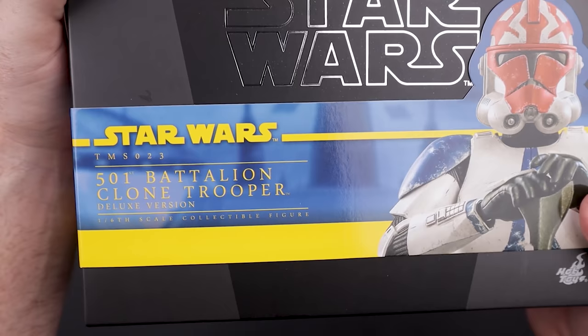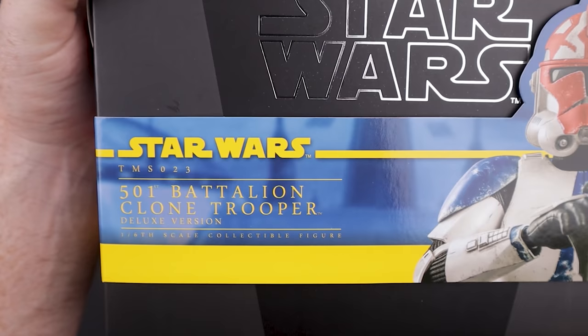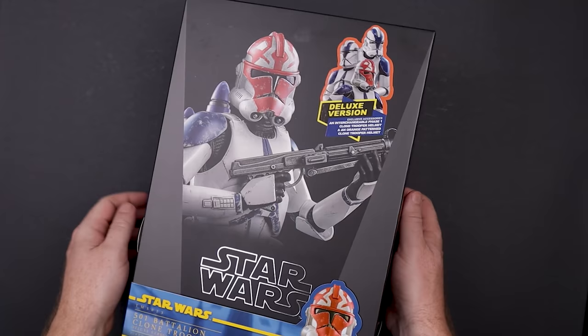It does have this weird yellow band going down the side — it would be better if it was orange, but it is what it is. It kind of really stands out. '501st TMS-023' is on the line, and I cannot wait to get a whole army build of these. On the sides we've got a guy holding a long rifle, it says '501st Battalion Clone Trooper,' and on the back we've got all the standard Star Wars info.